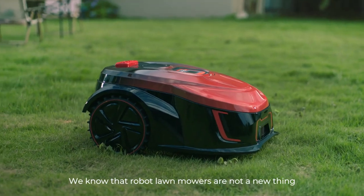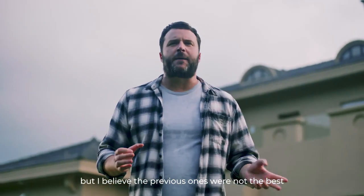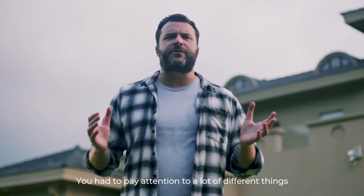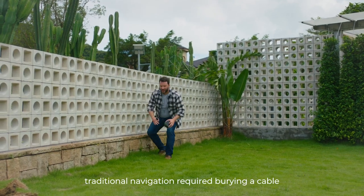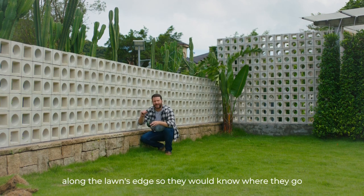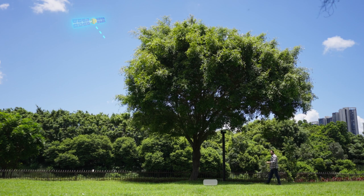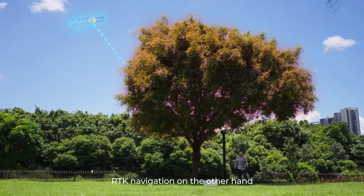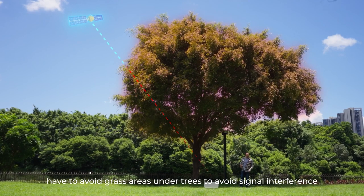We all know that robot lawnmowers aren't a new thing, but I believe that the previous ones aren't the best. You had to pay attention to a lot of different things. For example, traditional navigation required burying a cable at the lawn's edge so they would know where to go. RTK navigation on the other hand had to avoid grass areas under trees to avoid signal interference.